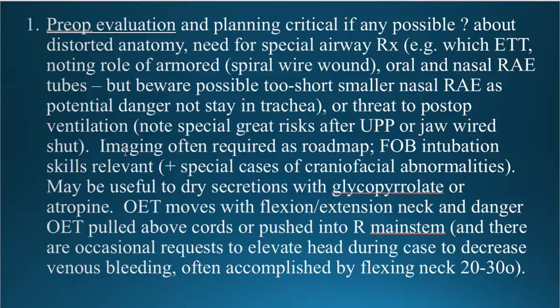When you use a nasal RAE tube, especially on a bigger patient, even though it fits appropriately through the nose, it may be too short. The 6.5 or 7 RAE tubes on an adult male sometimes don't stay in place because they're short enough that when the surgeons manipulate by moving the head, it can actually pull the tube out of the trachea, even with the cuff inflated. For larger adult males in particular, you want to use the biggest nasal RAE tube possible so you can have more length to make sure the cuff stays below the cords.